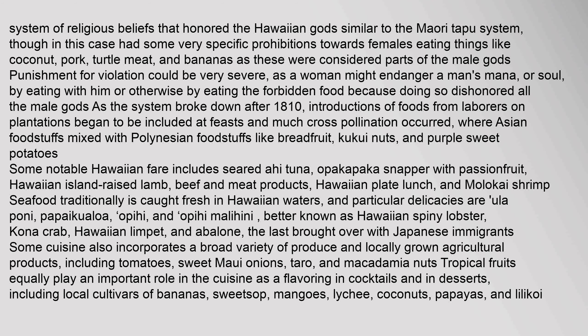Seafood traditionally is caught fresh in Hawaiian waters, and particular delicacies are ula pony, papikuloa, opihi, and opihi malahini — better known as Hawaiian spiny lobster — kona crab, Hawaiian limpet, and abalone, the last brought over with Japanese immigrants. Some cuisine also incorporates a broad variety of produce and locally grown agricultural products, including tomatoes, sweet Maui onions, taro, and macadamia nuts. Tropical fruits equally play an important role in the cuisine as a flavoring in cocktails and in desserts, including local cultivars of bananas, sweetsop, mangoes, lychee, coconuts, papayas, and lilikoi. Pineapples have been an island staple since the 19th century and figure into many marinades and drinks.